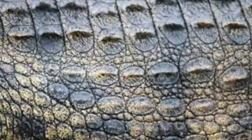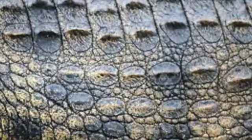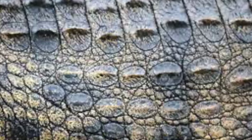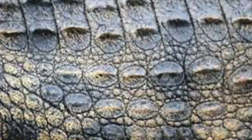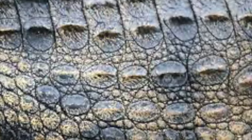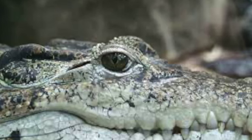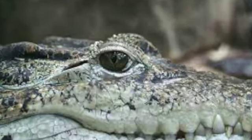Despite having this multi-layered, keratinized, armored skin, the black caiman is still able to use mechanoreceptors, which are located on their post-cranial and cranial scales, in order to detect mechanical changes.